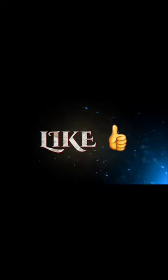Please like and subscribe, you guys, and follow my channel for more reptile care tips and tricks.